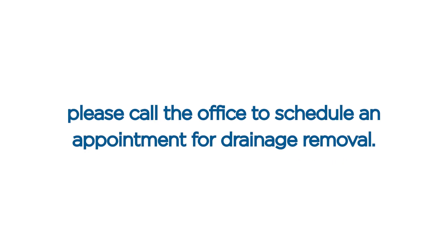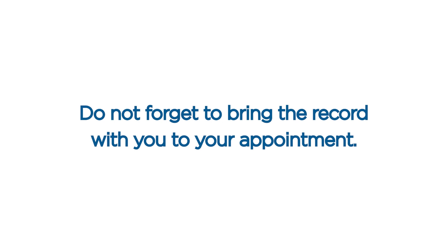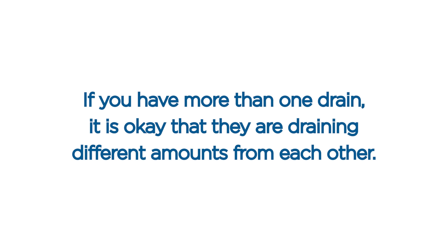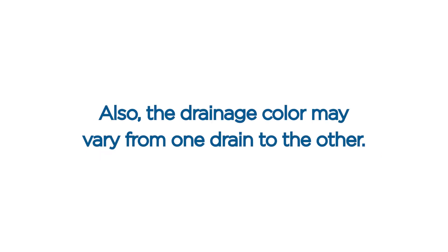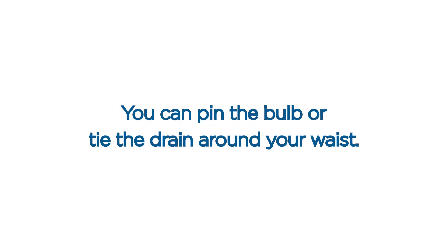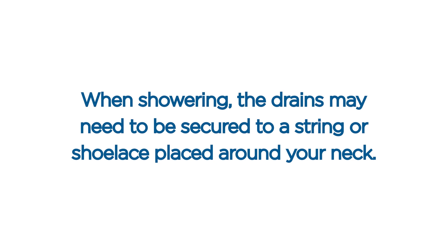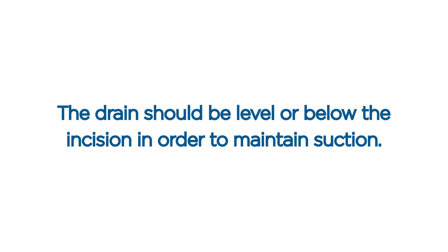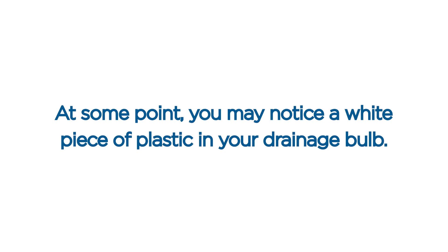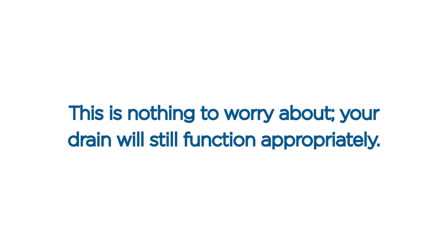Once the drainage totals are less than 30 cc in a 24-hour period for two consecutive days, please call the office to schedule an appointment for drain removal. Do not forget to bring the record with you to your appointment. The site where the drain is attached to the skin may leak, and you may need to use a piece of gauze at the site. If you have more than one drain, it is okay that they are draining different amounts, and the drainage color may vary. Make sure there is no tugging or pressure on the JP drain, as this may pull it out of the incision. You can pin the bulb or tie the drain around your waist. When showering, the drains may need to be secured to a string or shoelace placed around your neck. The drain should be level or below the incision to maintain suction. If you think your drain is clogged, try milking or stripping it gently. You may notice a white piece of plastic in your drainage bulb at some point — this is nothing to worry about, and your drain will still function appropriately.